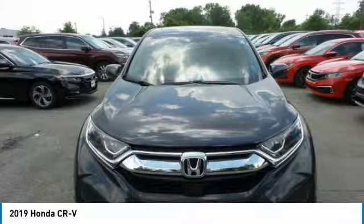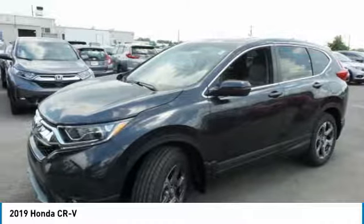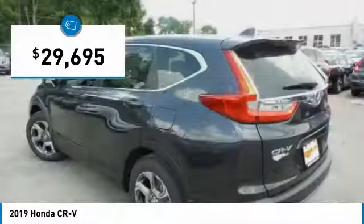The CR-V is a top recommended vehicle because of its car-like driving manners, good value, cool technology, and comfy interior, and is priced below $30,000.